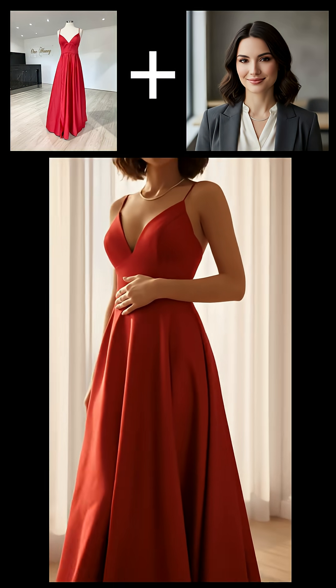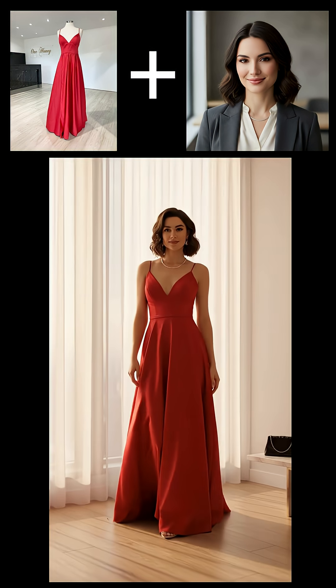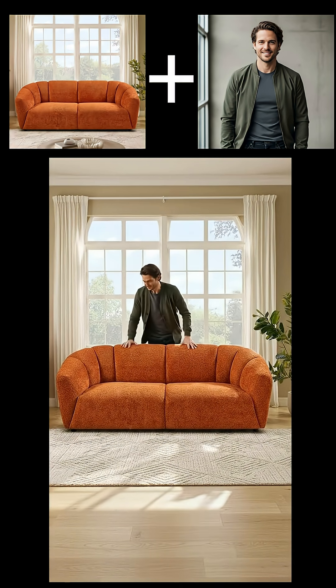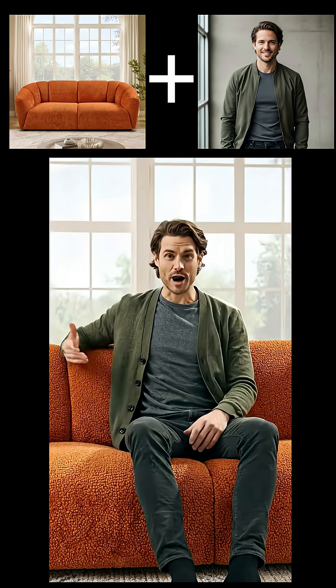Shop now at dresses.com. Meet the couch that suits your comfort. Shop now.